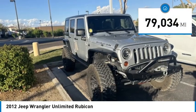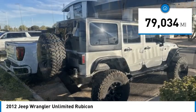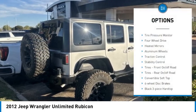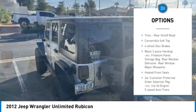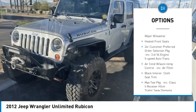This vehicle has less than 80,000 miles. Here are some of this vehicle's great options: tire pressure monitor, four-wheel drive, heated mirrors, aluminum wheels, traction control, and stability control.